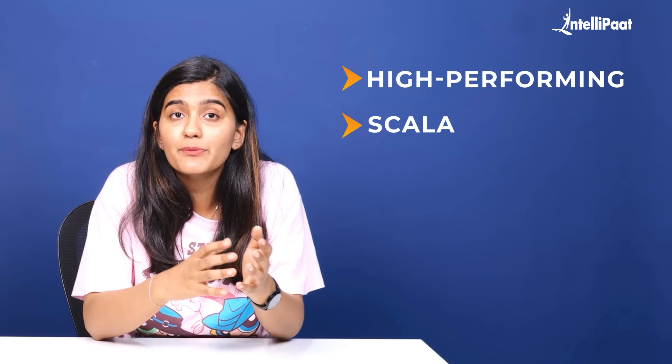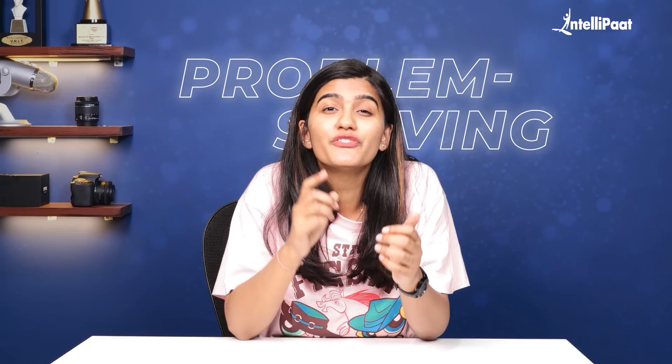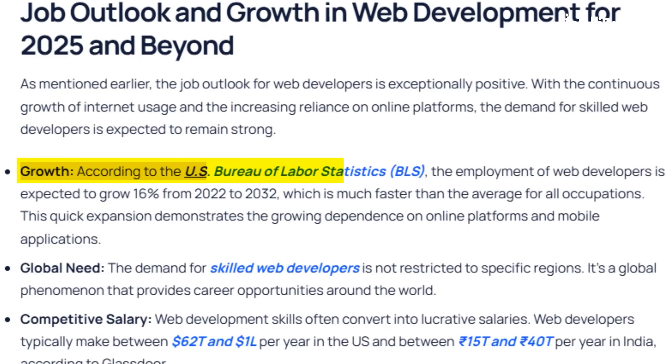Businesses, especially in e-commerce and B2B, need high-performing, scalable, and visually stunning websites. No AI tool can match the creativity and problem-solving abilities of a skilled full-stack developer. In fact, the demand is still booming. According to the Bureau of Labor Statistics, employment in this field is expected to grow by 16% from 2022 to 2032.